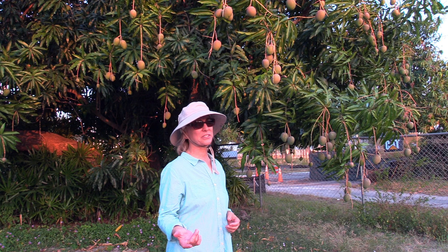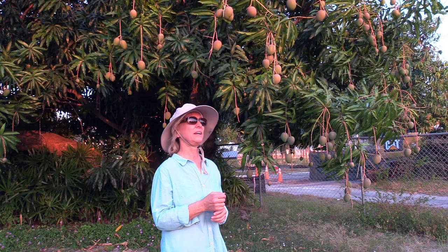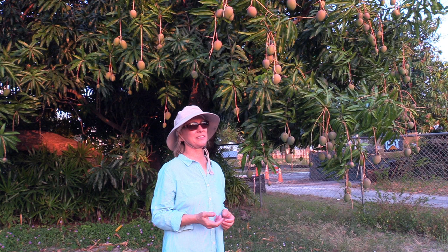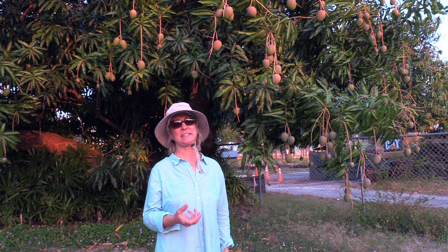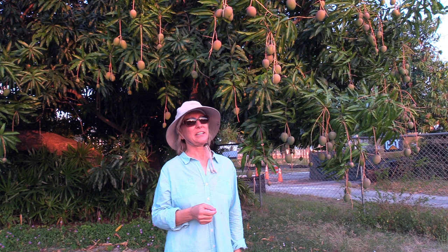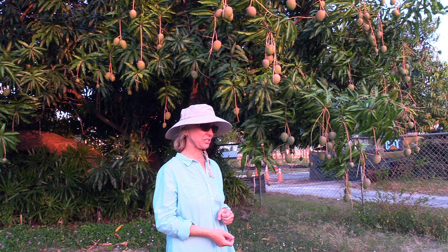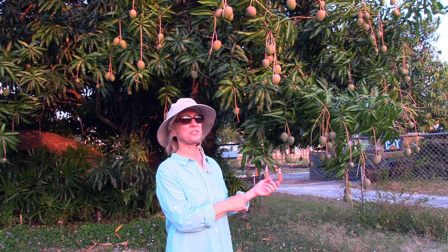Hayden also has some disease issues. It tends to get anthracnose — some people call them sugar spots on the fruit; they're black spots. They don't really affect the interior of the fruit too much, but it is an undesirable characteristic. Another thing is that they tend to get jelly seed — an internal breakdown where the flesh near the seed is sort of jelly-like and doesn't taste good. And then they also tend to alternate bear: a strong crop one year and a very slight crop the next year.